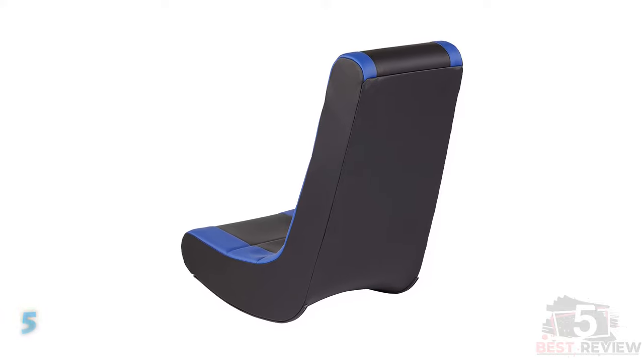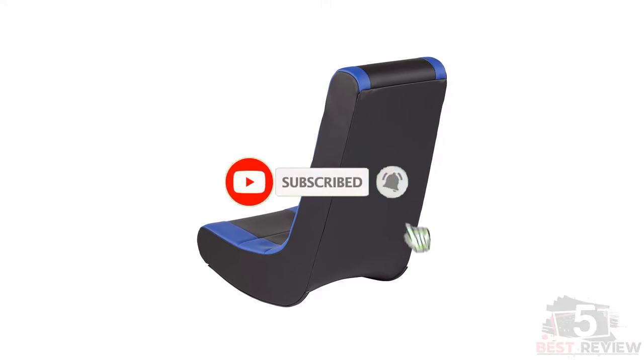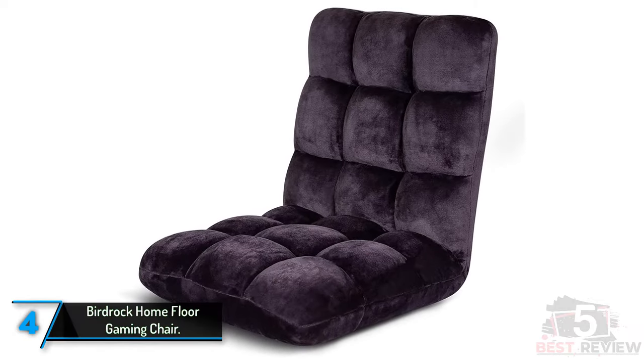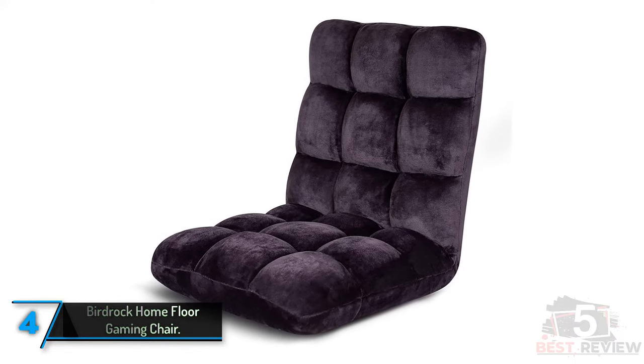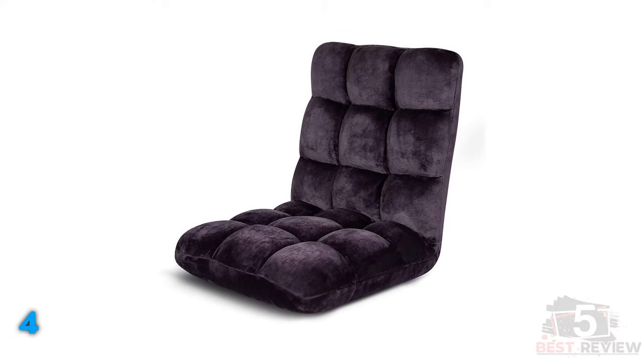If this is your first time on this channel, smash the subscribe button and click the bell icon for more videos like this. The 4th product on our list: Birdrock Home Floor Gaming Chair. For people who like the concept of a gaming chair that reclines, but also want something that doesn't look like a gaming chair, you'll like this Birdrock Gaming Chair.